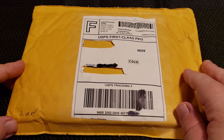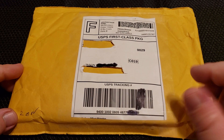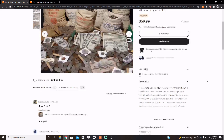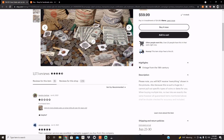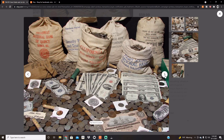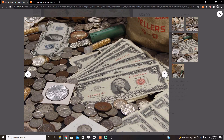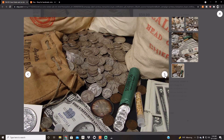I should know better, but you know what? Let's take a look at the listing real quick. Old U.S. coins, estate sale lot, silver bills, all over 50 years old. Let's take a couple of these pictures here. It looks pretty promising, yeah? Looks very promising.